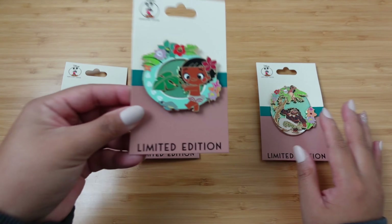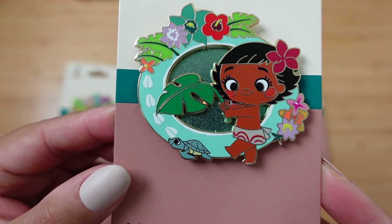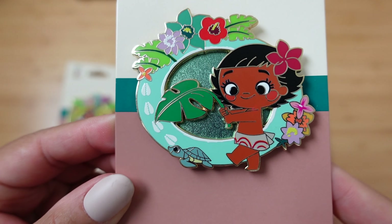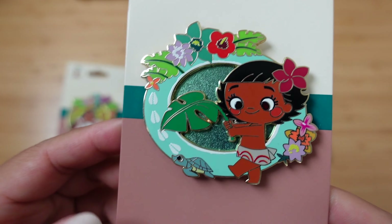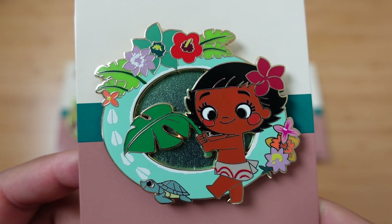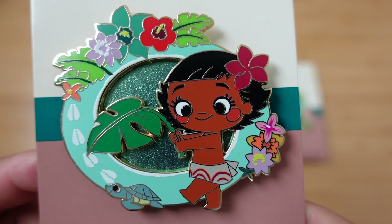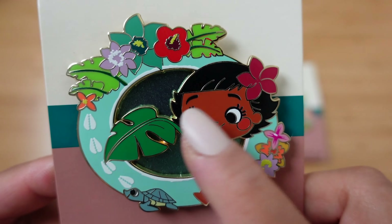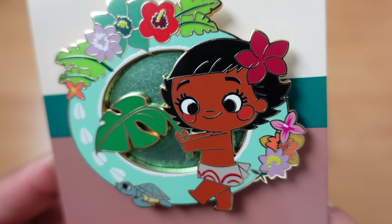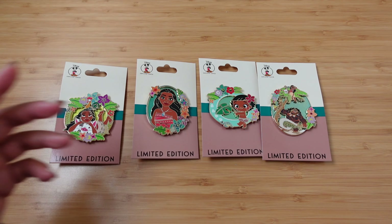The second pin — this one is a baby Moana. Same glittery background, and we've got some flowers across, the little turtle, more flowers, and Moana's rosy cheeks. This pin was very interesting to me. This one probably will not be a keeper — as much as I love baby Moana, I'm not a huge fan of the art style they chose for her face. I don't know why they made her with this oval football-shaped head and her cheeks super rosy like that. Very weird and unlike any of the other pins, so I might not keep it.